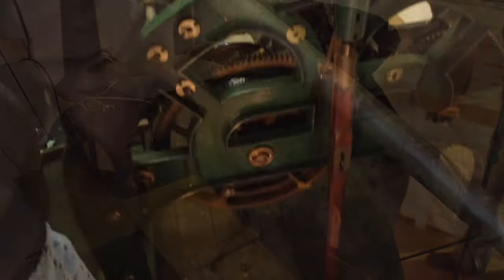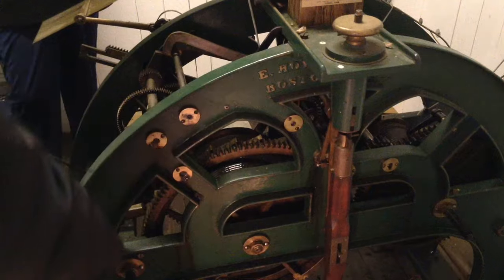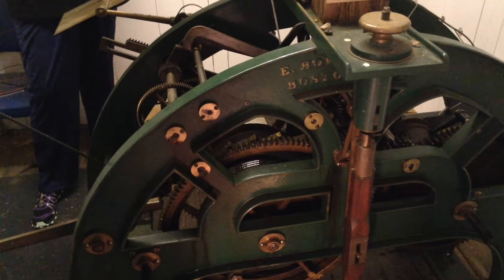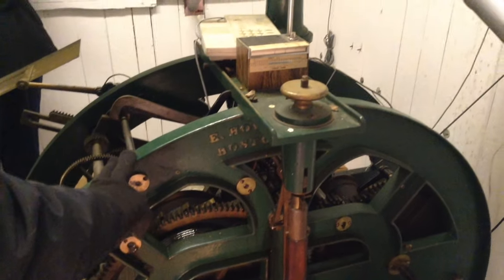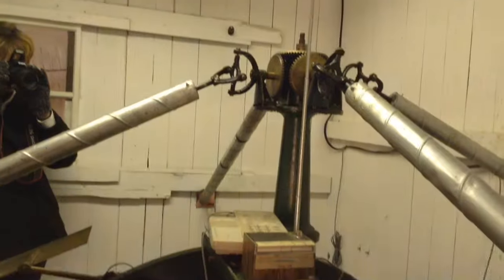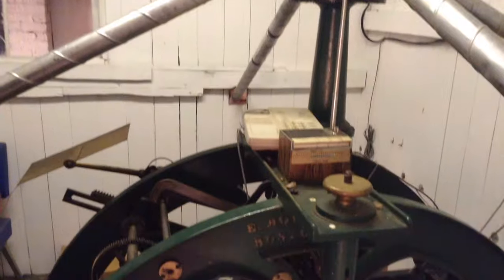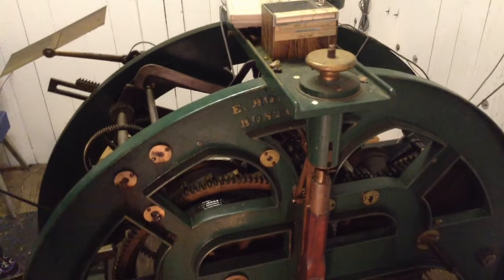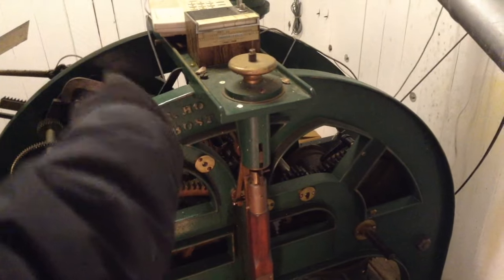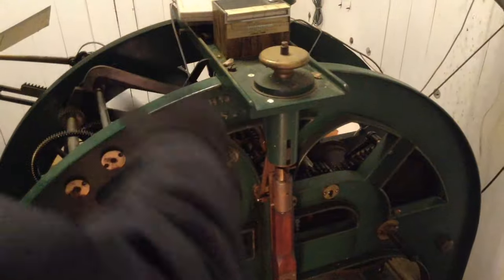This is a Howard clock, referred to as a Howard Round Top. They made a few different sizes of them. This one is about the right size for the eight-foot faces it's driving. This was a fairly late development in tower clocks — about the last of them. They originally started out as flatbed machines that were very big and very long, then they developed little steeples with the escapement in them, and then they combined all of that.